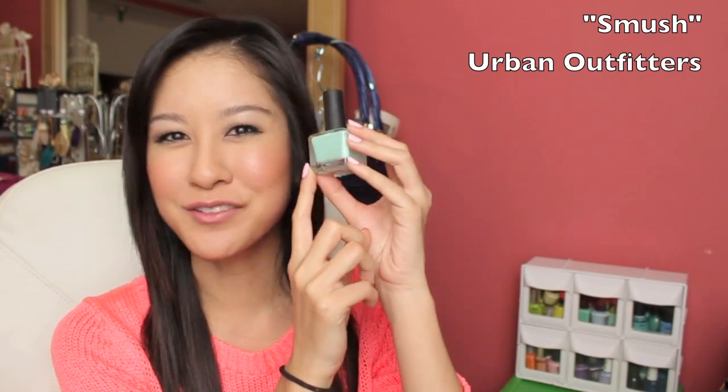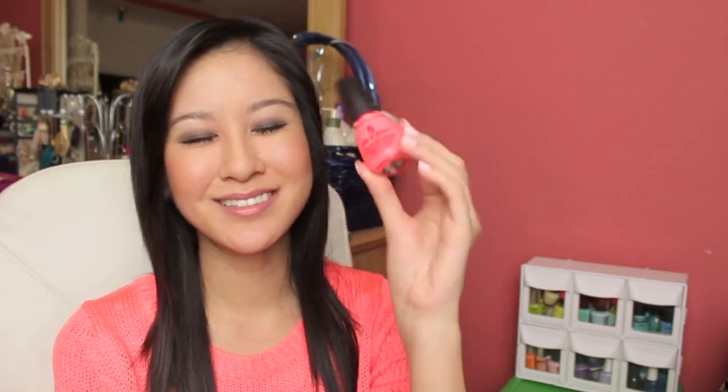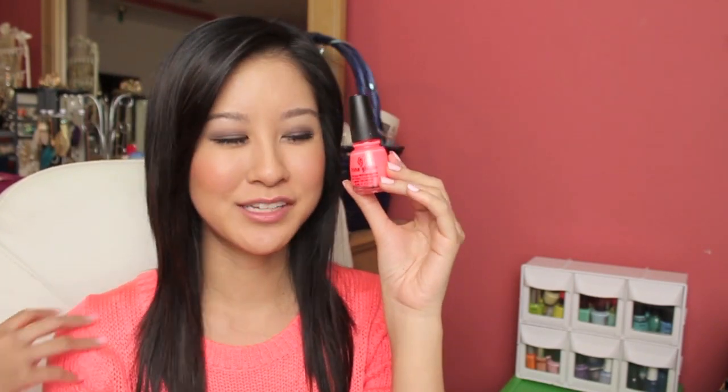The first one would be Urban Outfitters in Smush. I really love mint green nail polishes and this one would be my favorite out of the ones I've tried. Great consistency, the shade is just right — it's just a really cute and refreshing color. I highly recommend this one.